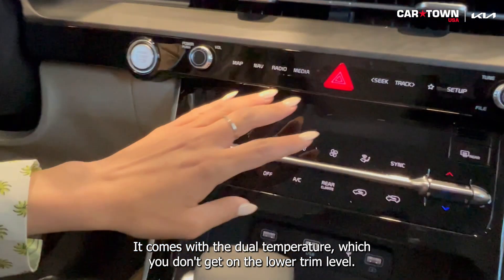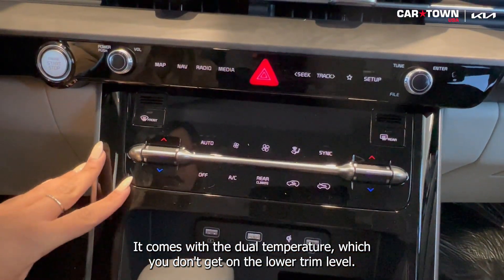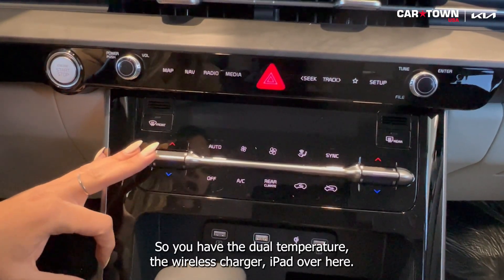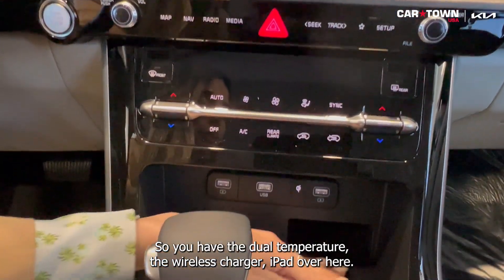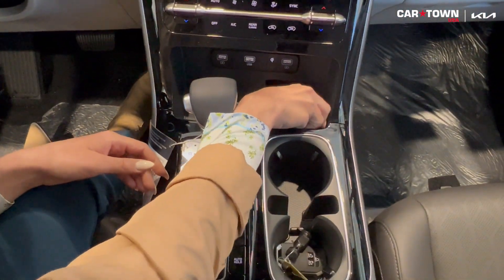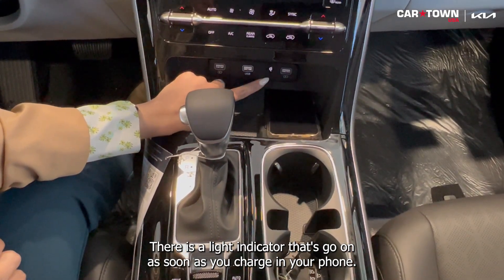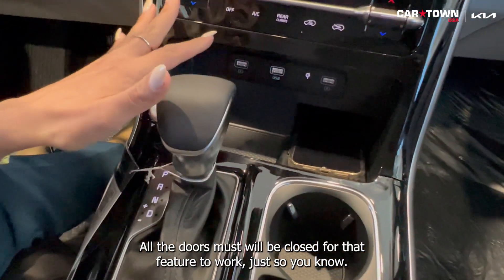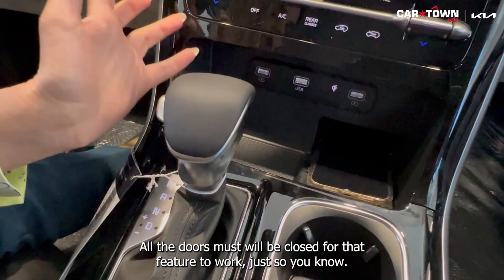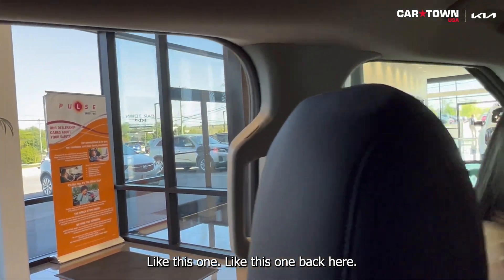It comes with dual temperature, which you don't get on the lower trim level. You also have the wireless charger pad — all you need to do is lay your phone down. There's a light indicator that turns on as soon as it's charging. Note that all the doors must be closed for that feature to work, so if it doesn't work, it means one of your doors is open.